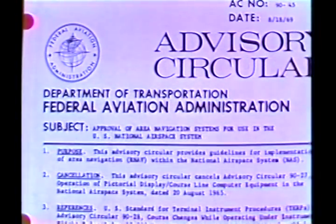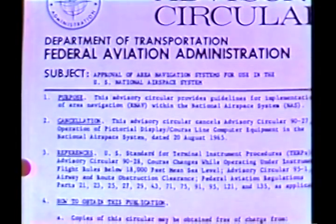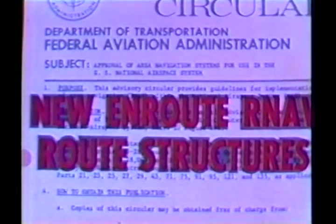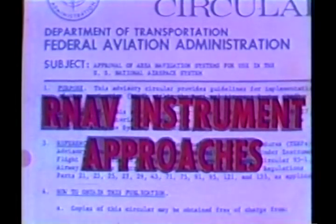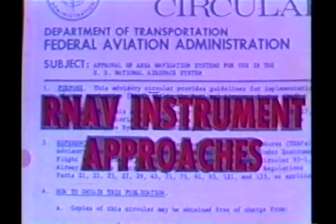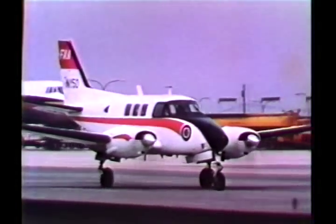This has prompted the issuance of FAA Advisory Circular 90-45, providing guidelines for incorporating area navigation into the national airspace system. The circular spells out three principal applications of area navigation: first, a new en route RNAV route structure to reduce flight distances and traffic congestion; second, RNAV arrival and departure flight paths in terminal areas, including special paths for STOL and VTOL aircraft; and third, RNAV instrument approaches to runways without existing instrument approach capability. The purpose of this film is to explain how these RNAV applications will be carried out and what they will mean to the controller.